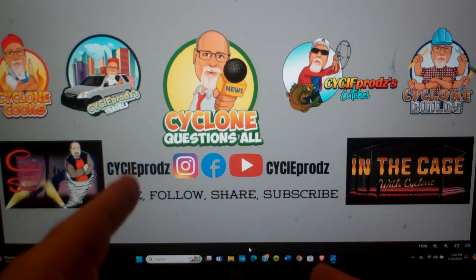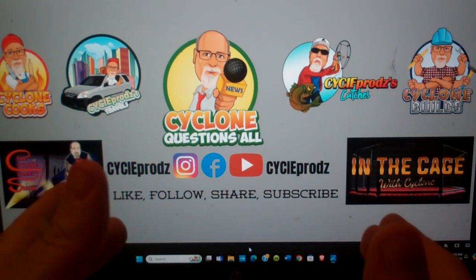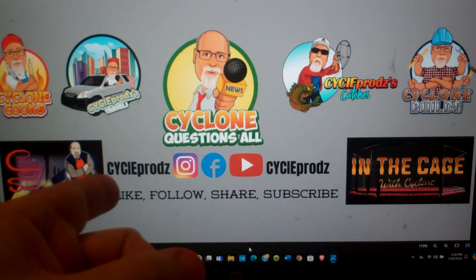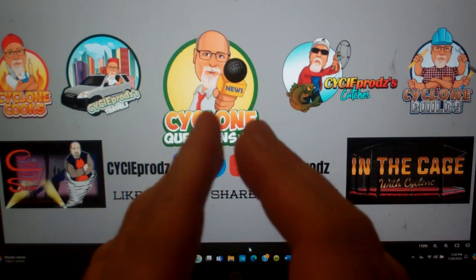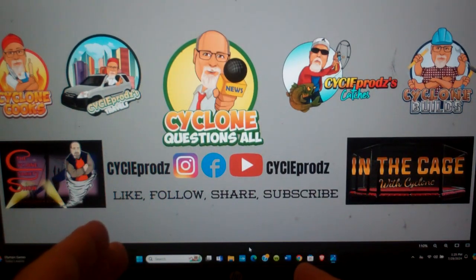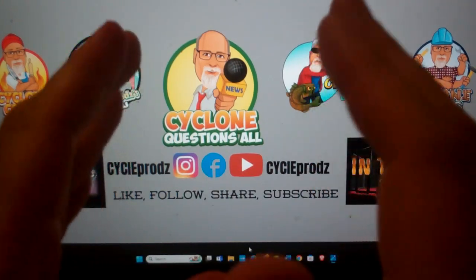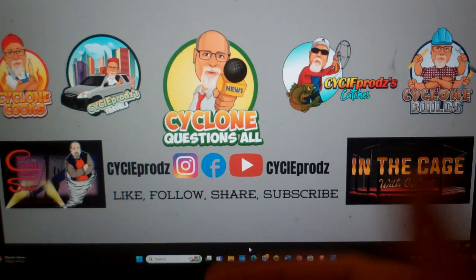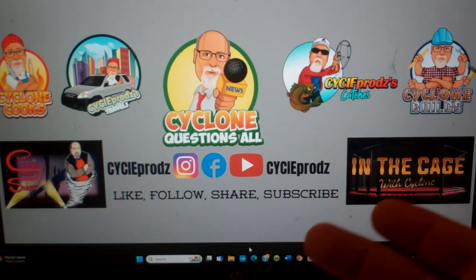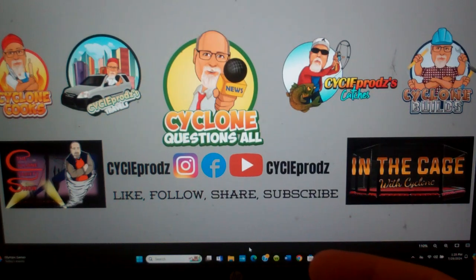Hey guys, Cyclone here from Psyche Prods on Instagram, Facebook, YouTube. Do me a big favor — like I always ask, I'm going to ask again: like, follow, share the channel, hit that subscribe button so you know every time a video gets posted. Drop a comment, drop a question — I answer everything and anything, nothing is off limits. I'm still trying to get the stench of the Upper Deck situation out of my mouth, out of my brain.